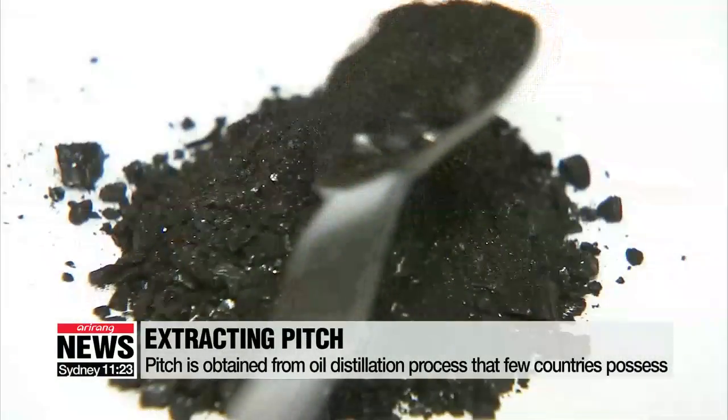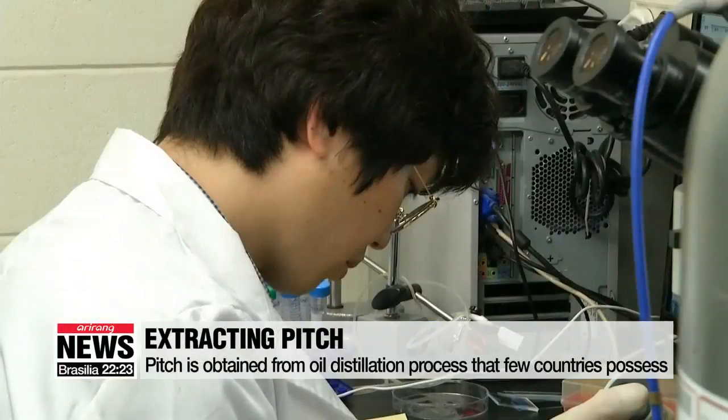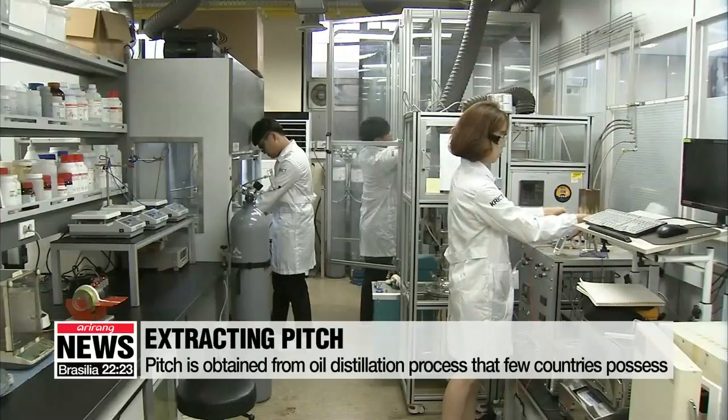Making pitch requires highly advanced technology, and until now, most nations including Korea had all relied on imports from the U.S., Japan, and Germany.